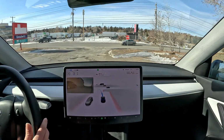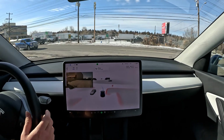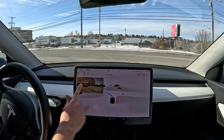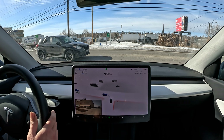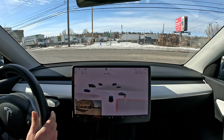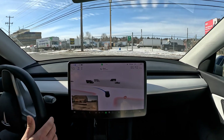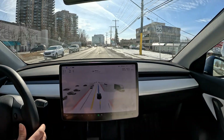Yeah, that was interesting to see. It's not great — it's not parking lot ready. It was kind of going to roll that stop back there, and it didn't realize there were cars coming in from the left hand side. Okay, now it's clear left and right so we're going ahead — alright, very good.